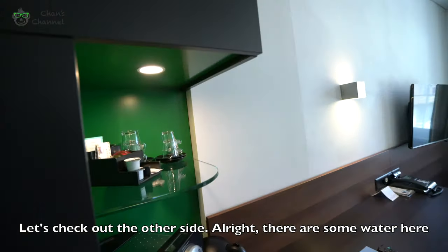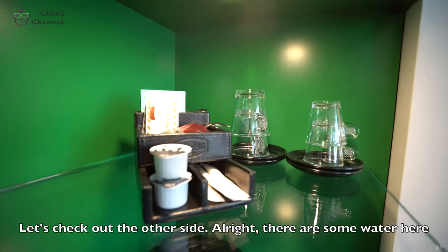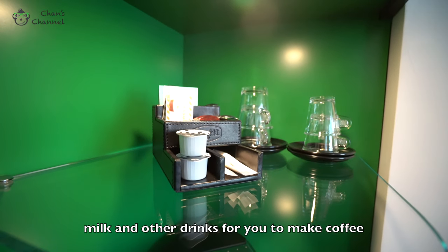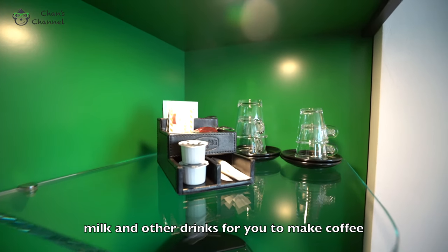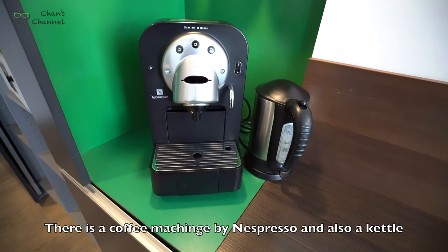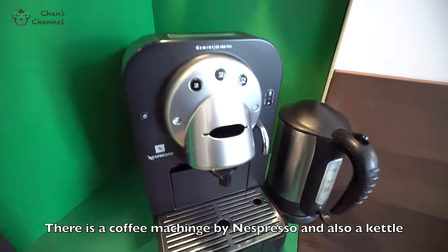Let's check out the other side. Alright, this is a small mini pantry. Here, some water. Milk. And other drinks for you to do coffee. There's a coffee machine and also a kettle.